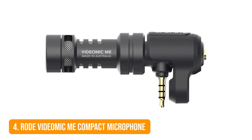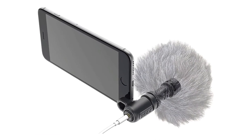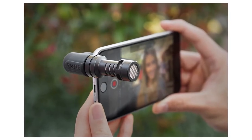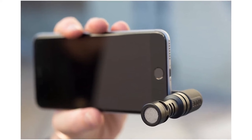Number 4: Rode VideoMic Mi Compact Microphone. Shooting a vlog on your smartphone is completely fine, but you should keep sound quality in mind. Here's a little microphone accessory for that — it connects to your smartphone via the headphone jack, so you're free to rotate the mic depending on which camera you're using.